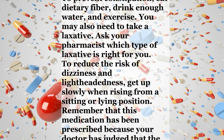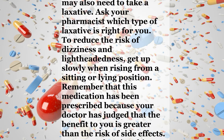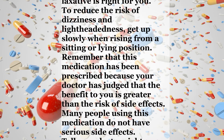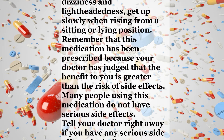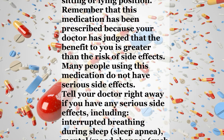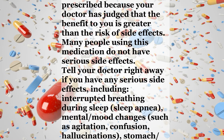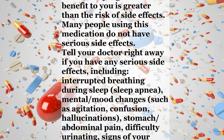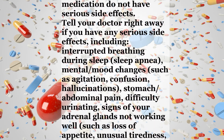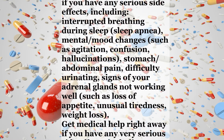Remember that this medication has been prescribed because your doctor has judged that the benefit to you is greater than the risk of side effects. Many people using this medication do not have serious side effects. Tell your doctor right away if you have any serious side effects, including interrupted breathing during sleep, sleep apnea, mental or mood changes such as agitation, confusion, hallucinations, stomach or abdominal pain, difficulty urinating, signs of your adrenal glands not working well such as loss of appetite, unusual tiredness, or weight loss.